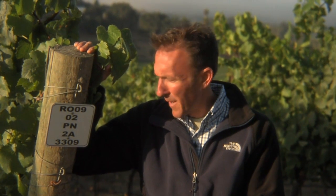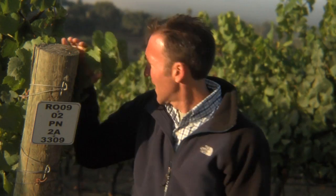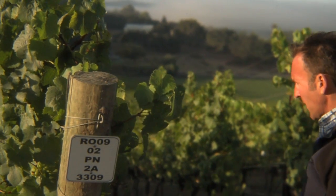Where we're standing right now, my mom's house is actually directly behind us. And as we look down here, we're looking over the Arroyo Grande Valley and a beautiful Chardonnay block down there.